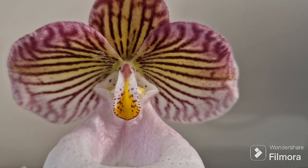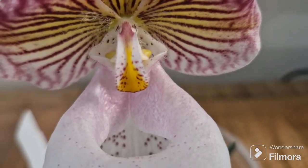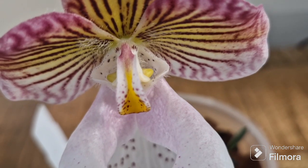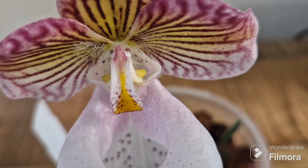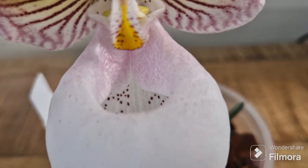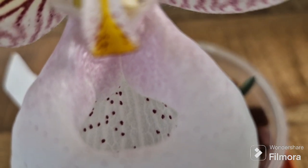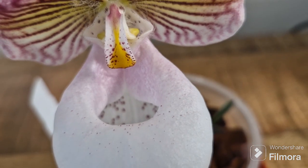What a stunning, stunning pattern. And the colours are so vivid. You can see the yellow pollen inside. And the freckles, which are burgundy red inside the pouch.